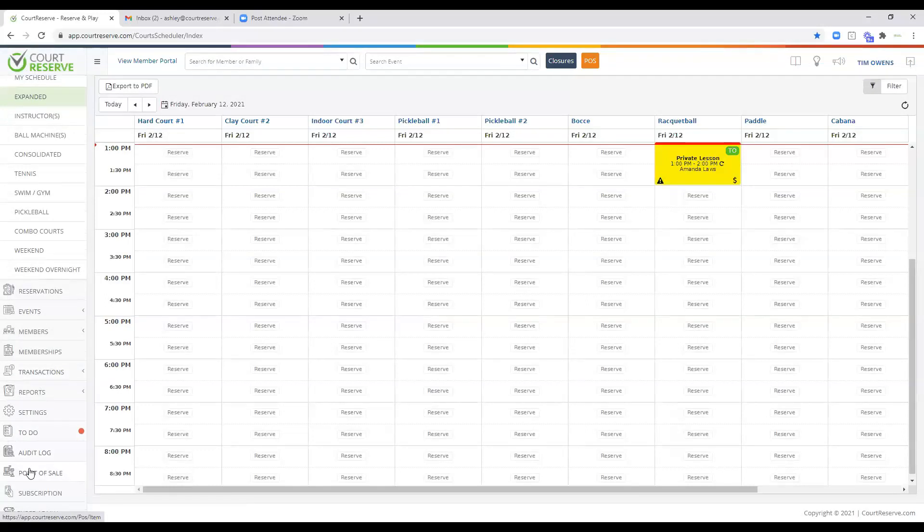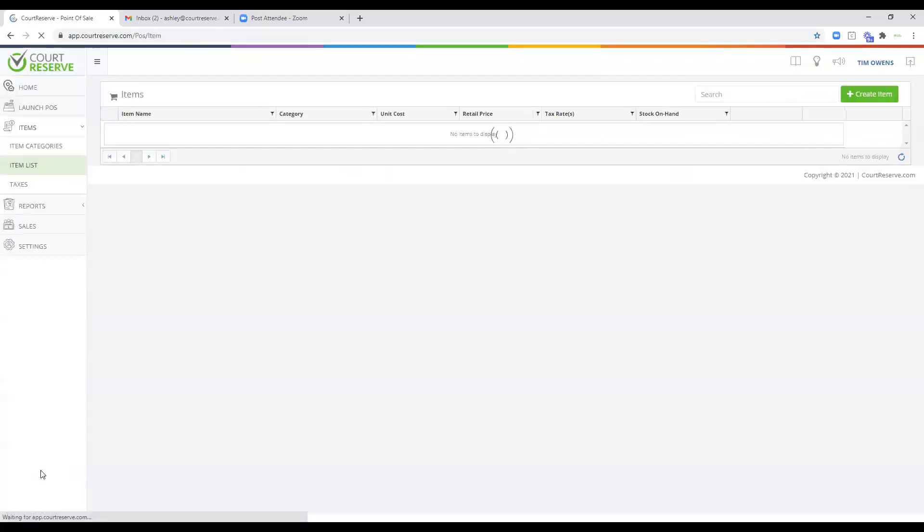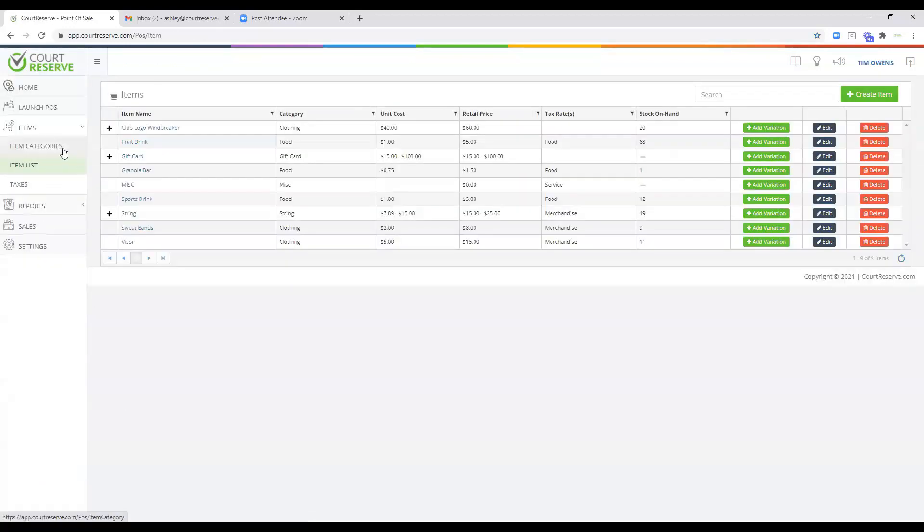We have great articles and lots of education in our knowledge base. After today's webinar, if you have additional questions, our chat support team is available, but we also have a lot in our knowledge base as well. Let's go ahead and go into the point of sale tab so we can look at some setup. You'll see on the left-hand side there's a launch point of sale option — we'll do that at the end.